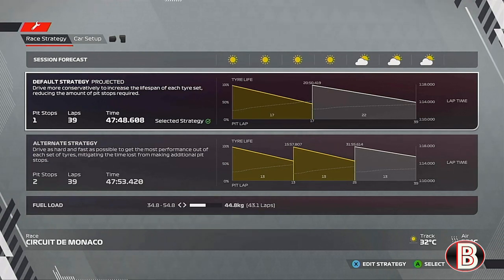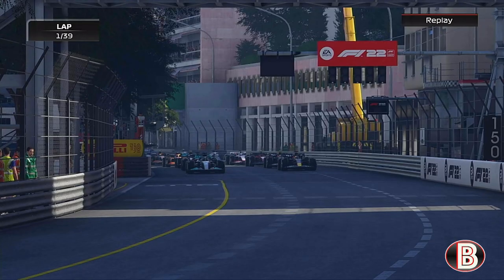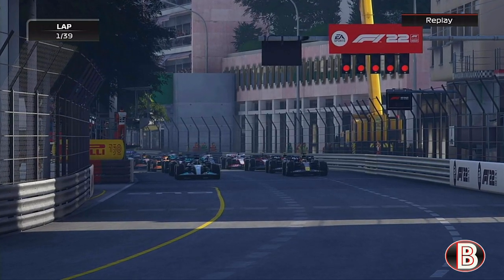Coming into Monaco it is a one-stop strategy, just like it was last time out in Spain — starting on the mediums going on to the hard tyres. We were on pole last year but didn't get the best of starts. Can we do it this year though?